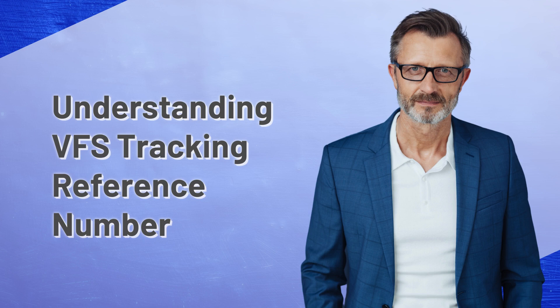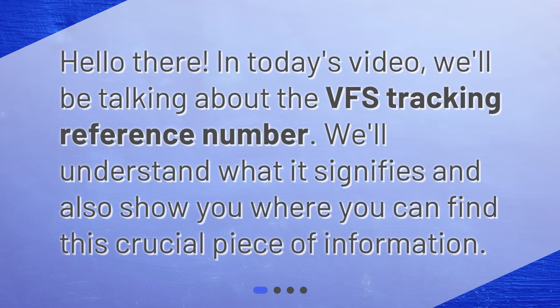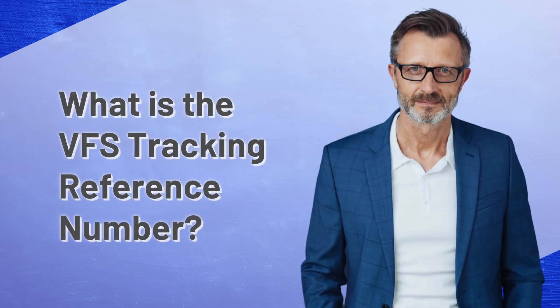Hello there! In today's video, we'll be talking about the VFS tracking reference number. We'll understand what it signifies and also show you where you can find this crucial piece of information. What is the VFS tracking reference number?